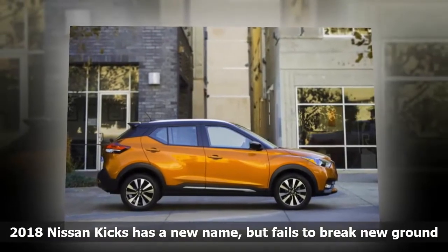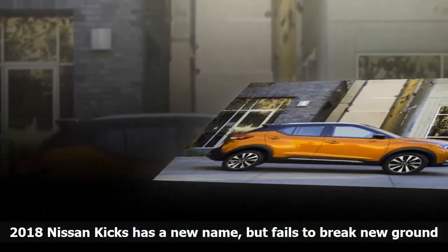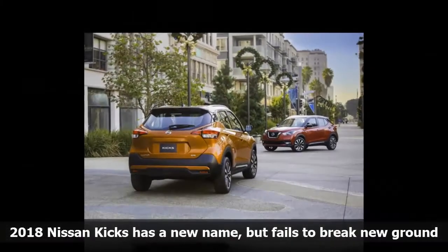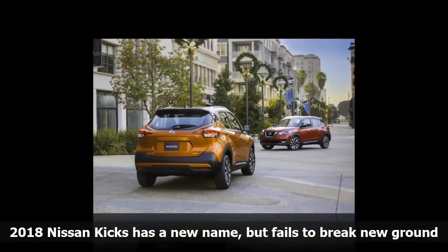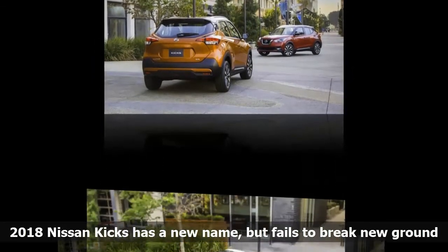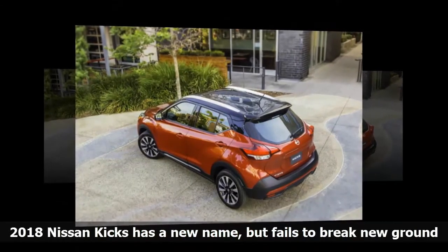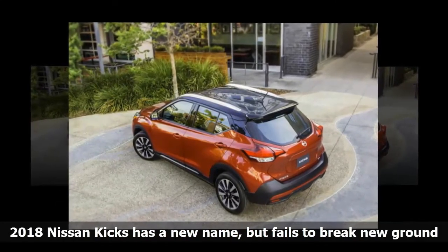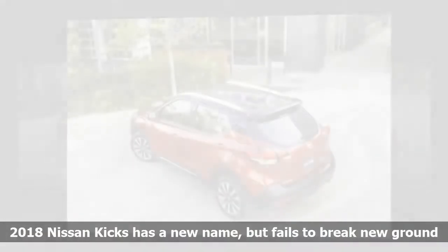It's a far more conventional design shaped by Nissan Design Studios in San Diego and Rio de Janeiro, based on a concept car from the 2014 Sao Paulo Motor Show. It's already on sale in Brazil, but the US-spec 2018 Kicks was just unveiled at the 2017 Los Angeles Auto Show and goes on sale here next year. The Kicks is the first new Nissan nameplate launched in eight years.